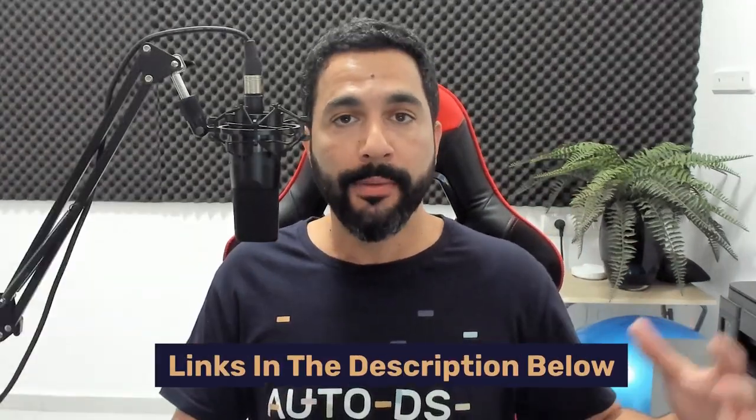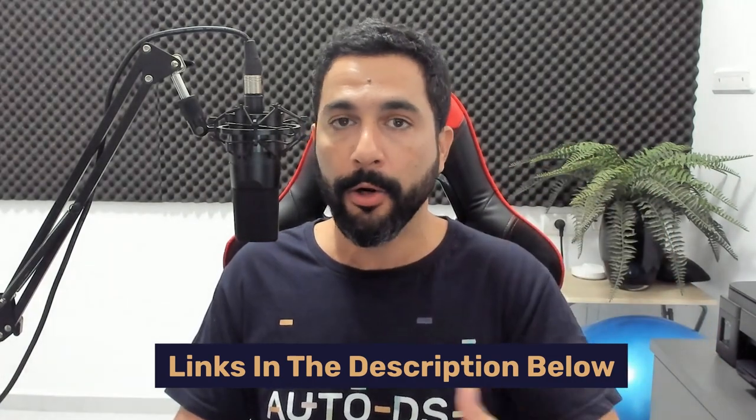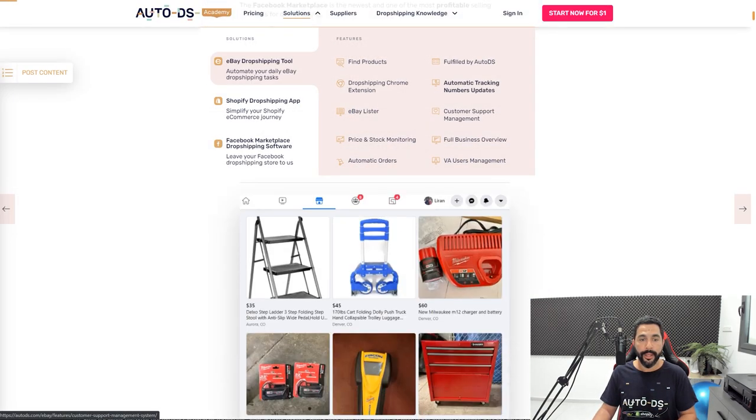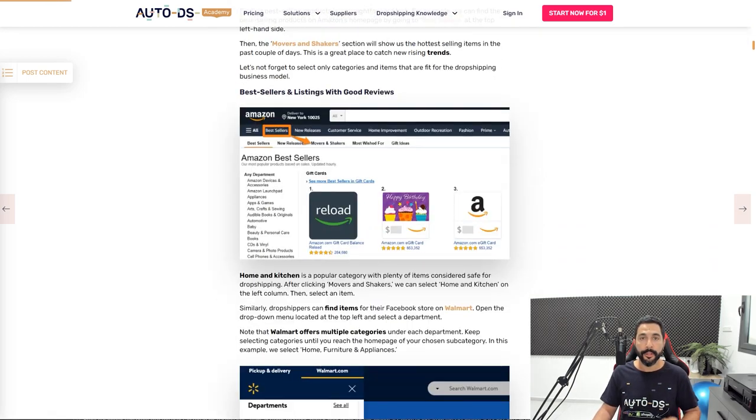These are full A to Z guides on how to get started, how to find the right products to sell, how to import them successfully to your stores, and how to analyze and scale once you start seeing success. I'm going to leave a link to everything right below this video. So if you want to start dropshipping on the Facebook marketplace, these are the articles and videos you want to read and watch before you get started so you'll understand every step of the way.